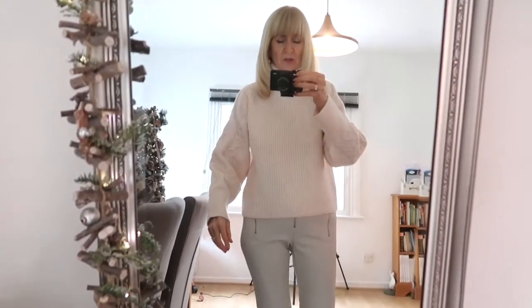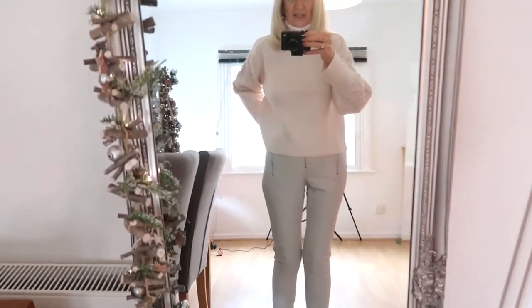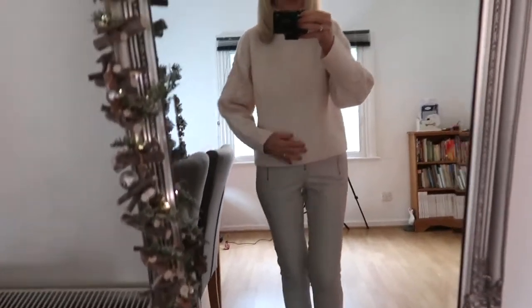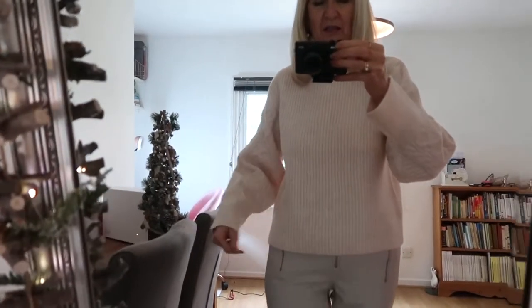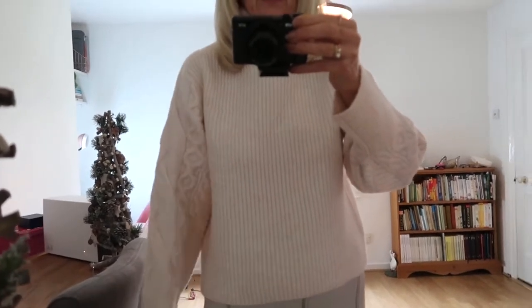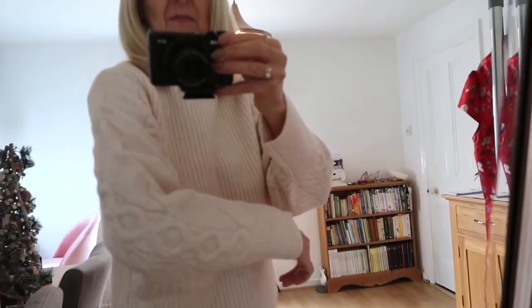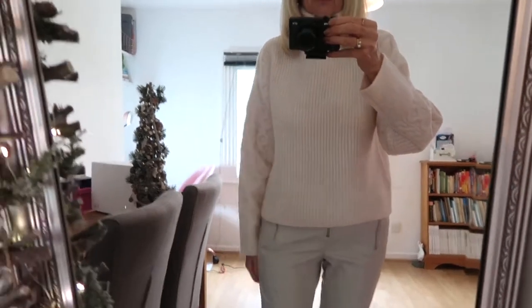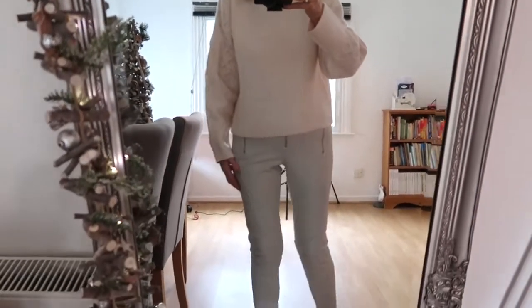You can see it here with the faux leather leggings, also from Topshop — I think they look great together. Coming in closer, the front is a ribbed effect and the cable knit is on the sleeves. It's quite a cropped look. Really love that.